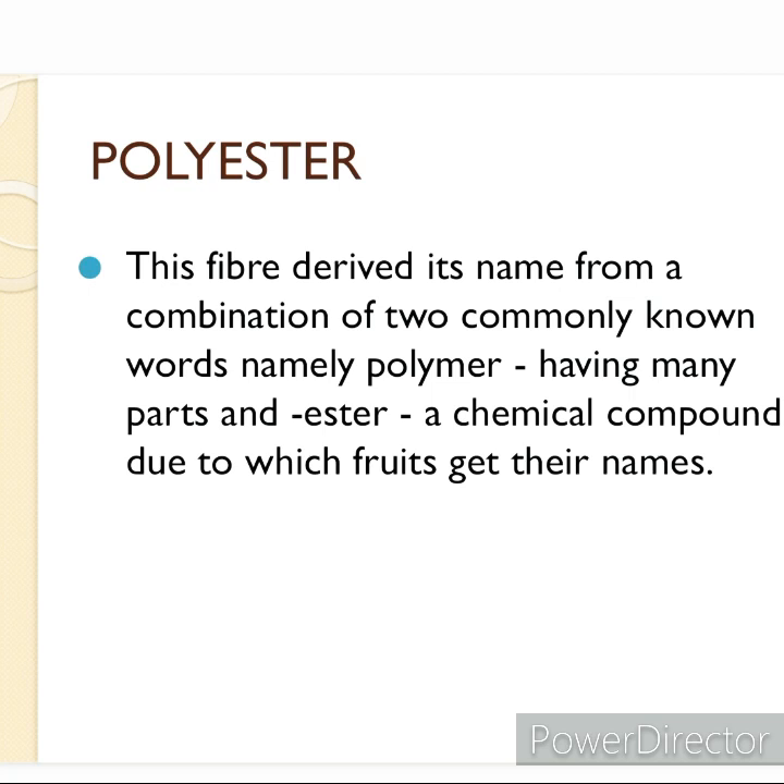Can you guess what polyester is or what it is made up of? The word polyester is a combination of two words: poly and ester. That means polyester is made up of the repeating units of esters.